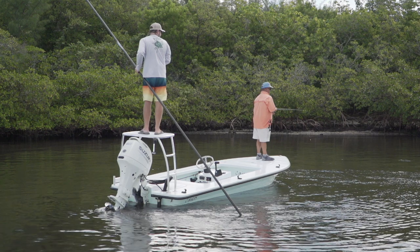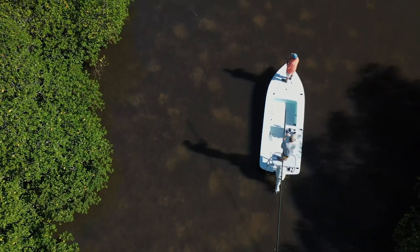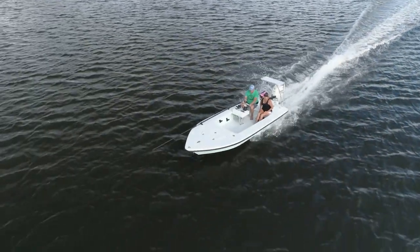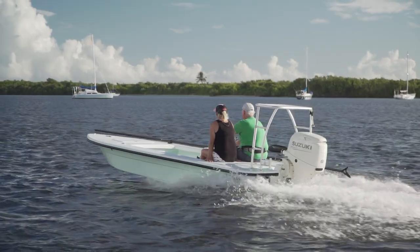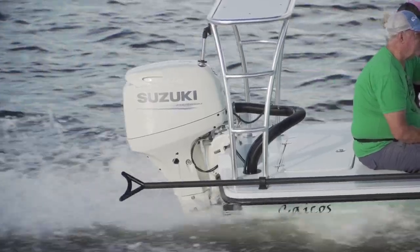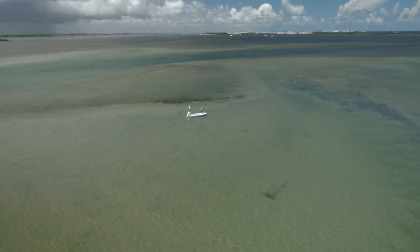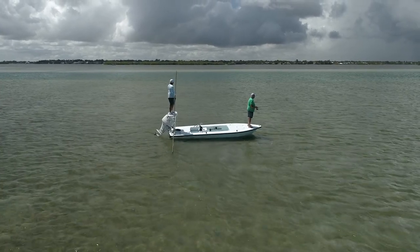Despite the booming boating market and being backlogged for as much as a year on many models, the price of these skiffs remains within reach for the working man. The Caicos in particular is a true cutting-edge technical skiff that you can build new for under twenty thousand dollars — a great value in 2021. The Caicos is rated for up to 30 horsepower in a tiller package or 40 horsepower for a remote steering option, which is plenty of power to get you on plane quickly while sipping fuel along the way. If stealth is your goal and you need to float in six inches of water, the new Ancona Caicos is a skinny water dream boat.